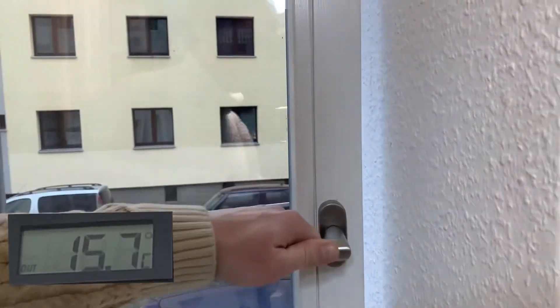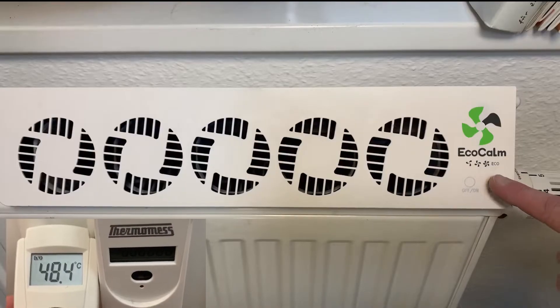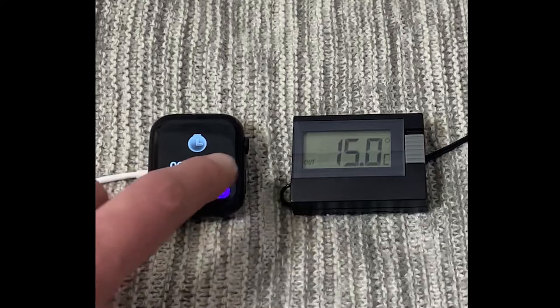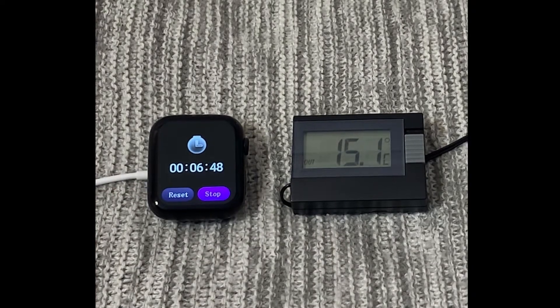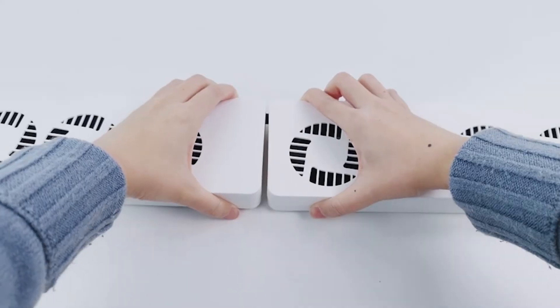After that, we cooled down the room once again, turned on the radiator ventilator on full blast and repeated the experiment. How long do you think did it take this time to get to 16 degrees? The result was under 1 minute, which is quite impressive for a product in this price range.